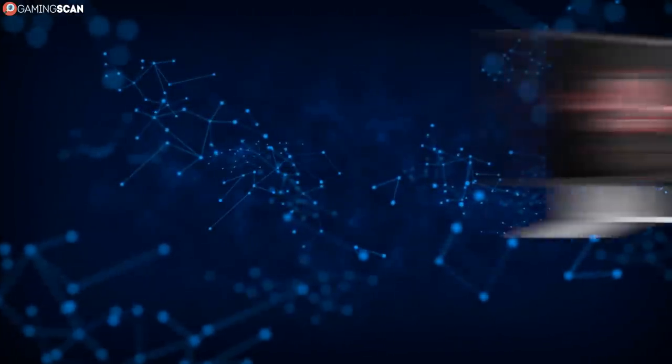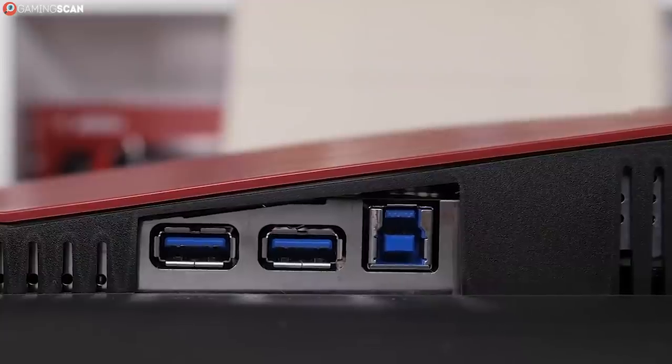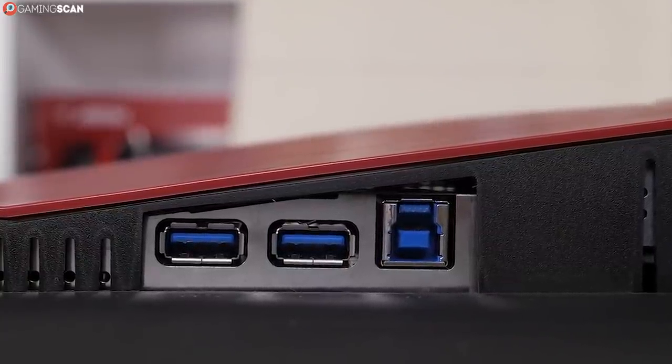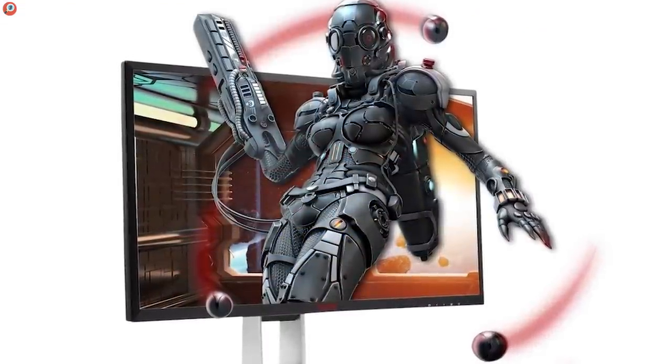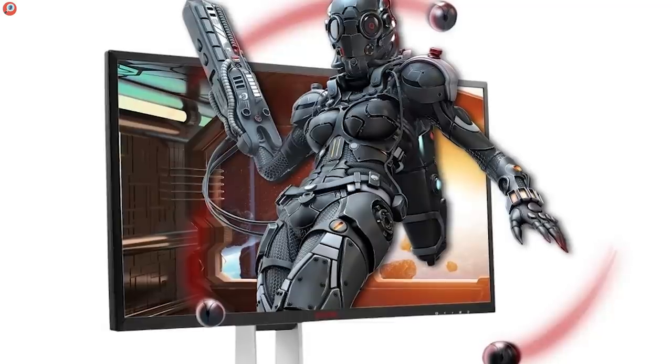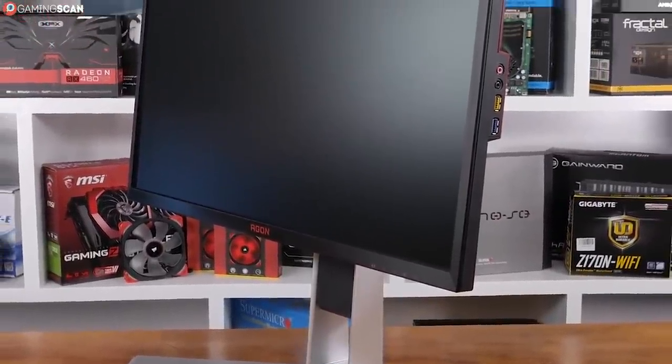The Aegon is available in both 24 and 27-inch variants, both of which are equipped with FreeSync. It has all the ports you could want: two HDMI ports and one each of DisplayPort, DVI, and VGA. Plus, it has a USB hub with four USB 3.0 ports. It has built-in speakers, but that's all you need to know about them.